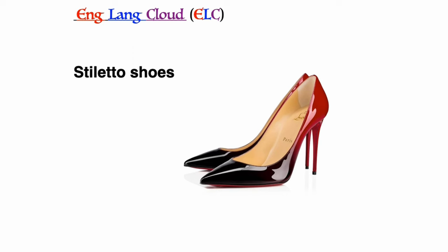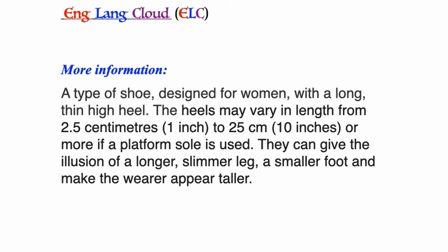Stiletto shoes: a type of shoe designed for women with a long thin high heel. The heel may vary in length from 2.5 cm (about 1 inch) to 25 cm (about 10 inches) or more if a platform sole is used. They can give the illusion of a longer, slimmer leg, a smaller foot, and make the wearer appear taller.